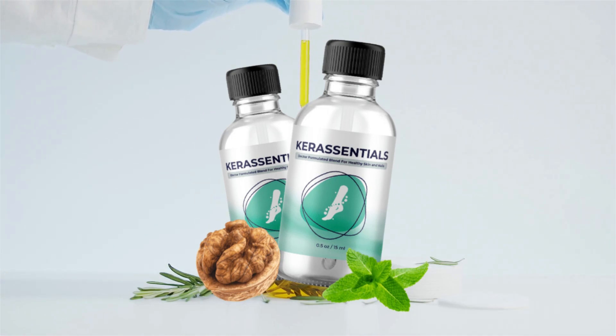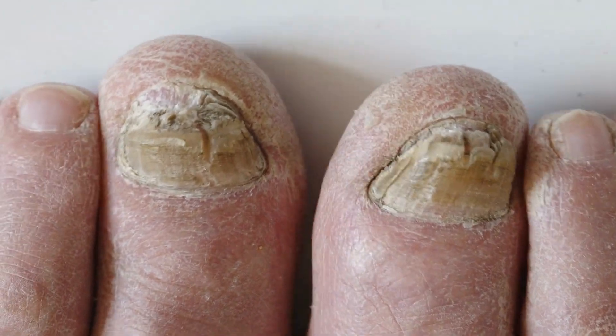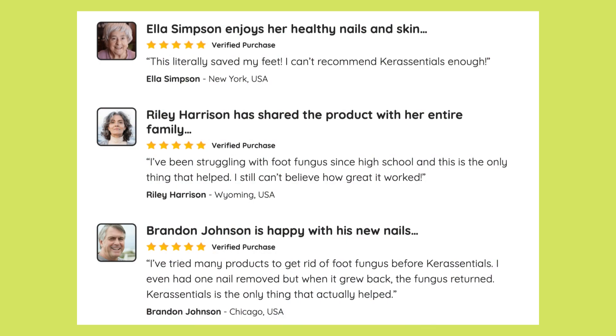Care Essentials has been gaining enormous popularity in the market as an all-natural supplement known for its powerful antifungal properties, fighting nail and skin fungus and other infections. The product's official website features numerous testimonials from highly satisfied customers. But let's dig deeper and find out if Care Essentials really lives up to its reputation.